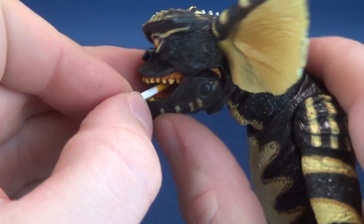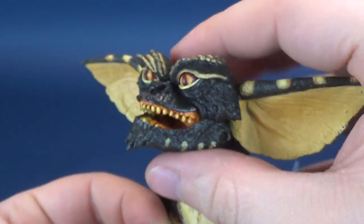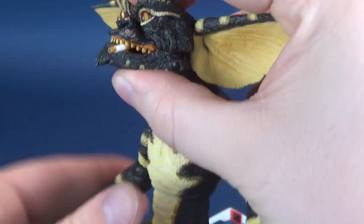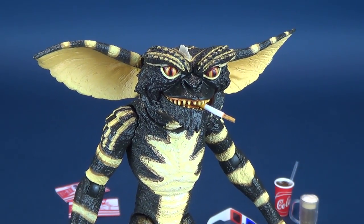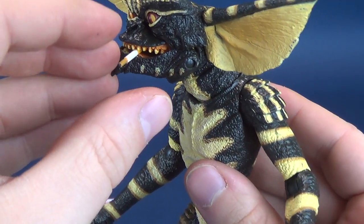One thing you can also do is put it in between its lips. Move the arm out of the way, put it between the lips, and you can close the mouth around it. There's one idea — a possibility for how you want to display the figure. Looks pretty good, doesn't it? Oh NECA, you guys are the best.